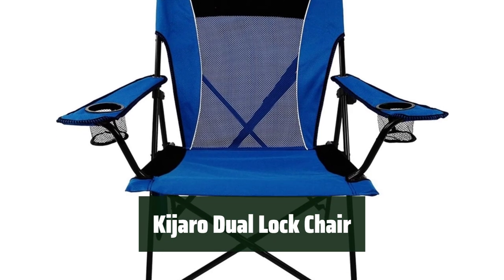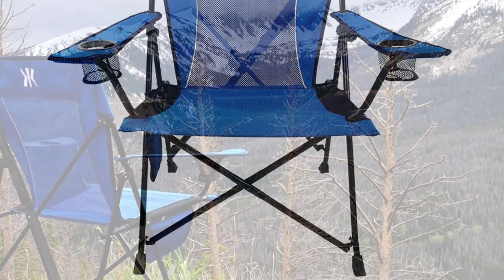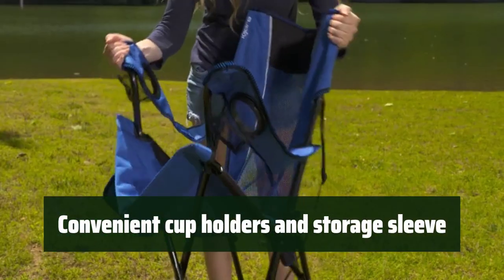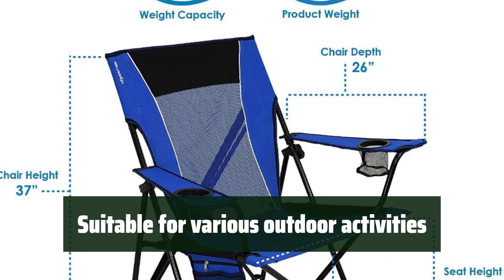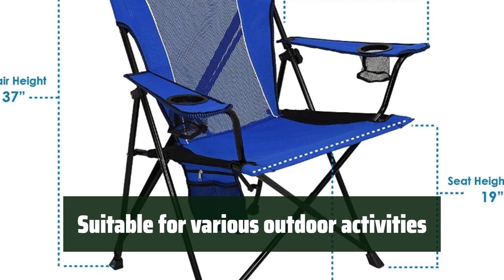Number 4: Enjoy a comfortable and firm seat that provides support for all your outdoor activities. Experience added stability with the dual-lock feature, ensuring a secure and reliable seating option. Keep your beverages close at hand with the convenient cup holders and storage sleeve. Whether it's tailgating, camping, or watching sports, this chair is suitable for all your outdoor activities.